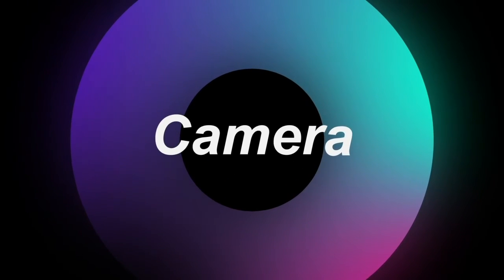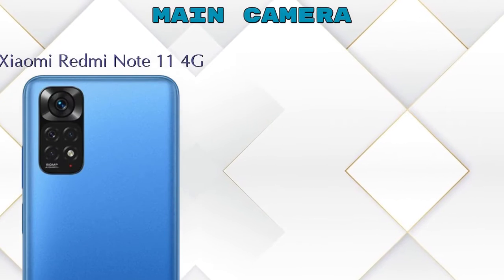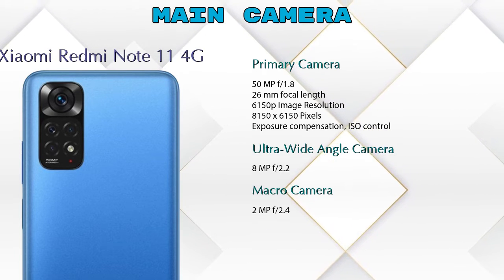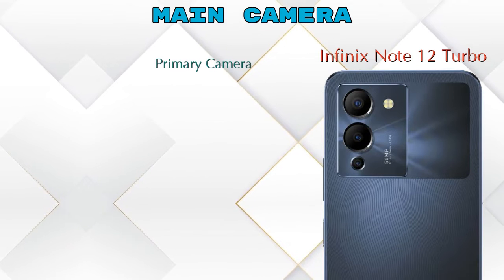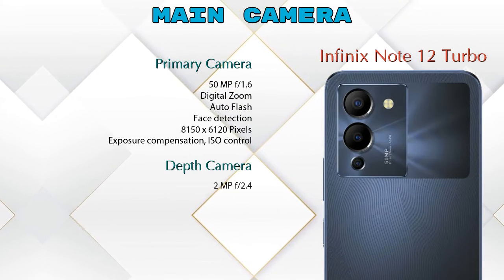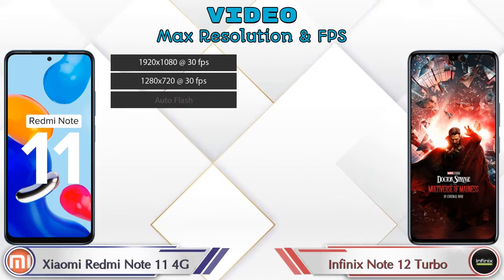Now let's see the camera details. For rear cameras, the Redmi Note 11 4G has four cameras: a primary camera, ultra-wide angle camera, macro camera, and depth camera. The Note 12 Turbo has two cameras: a primary camera and a depth camera.